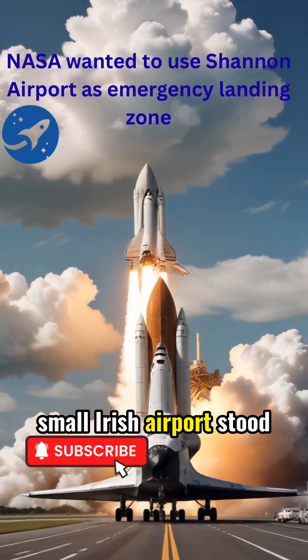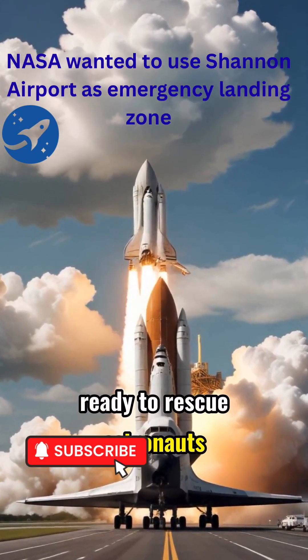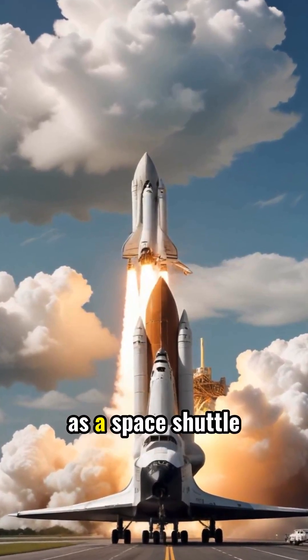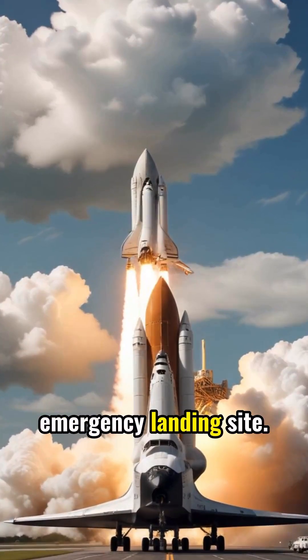Did you know a small Irish airport stood ready to rescue astronauts in crisis? NASA officially chose Shannon as a space shuttle emergency landing site.